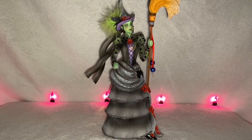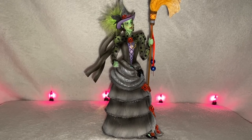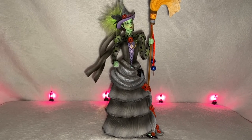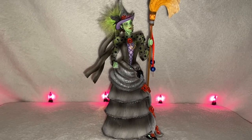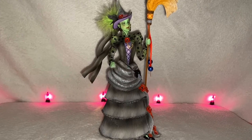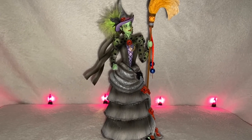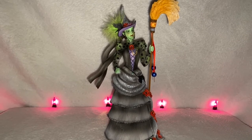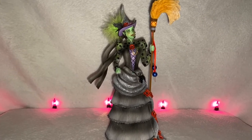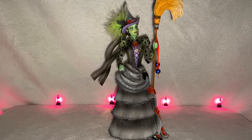Hello everyone! Today I'm going to show you another piece from my collection, and I know that I do typically show my Disney collectibles. However, given the fantastic Halloween season that we have going on right now that is full of treats as well as tricks, I thought that I would sneak in another fandom. And what better character to sneak in to represent the Halloween season than the Wicked Witch of the West from The Wizard of Oz.